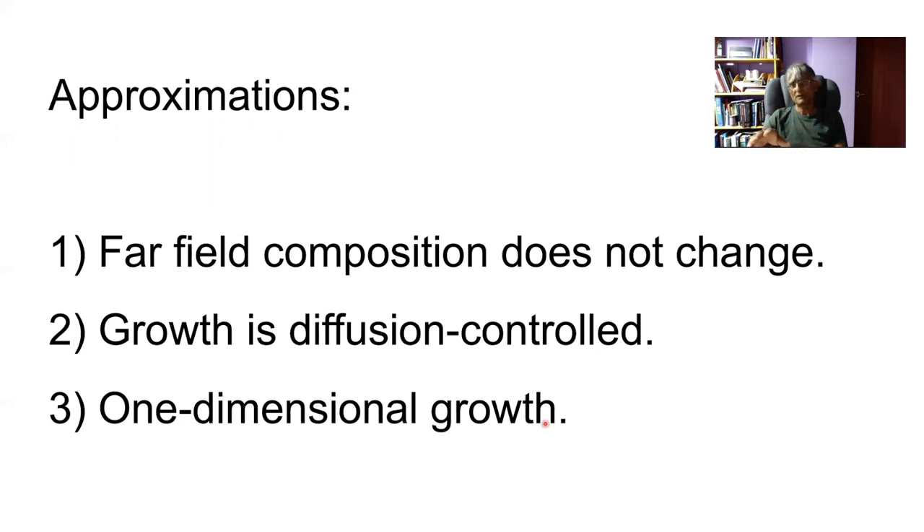All of these approximations have been dealt with in theoretical and experimental treatments, so we need not retain any of them. But for the purposes of this course, what we've learned is the essence of the problem, and that is very useful even at this stage for controlling modifications that you make to the steel.